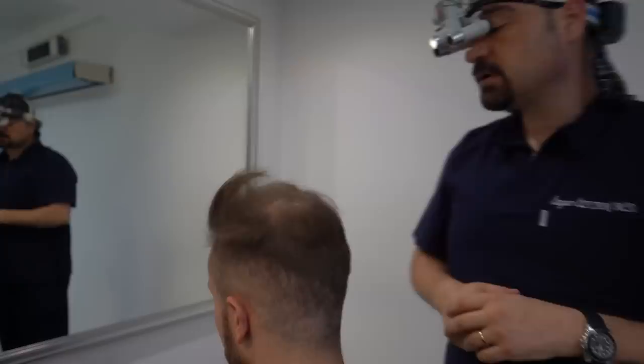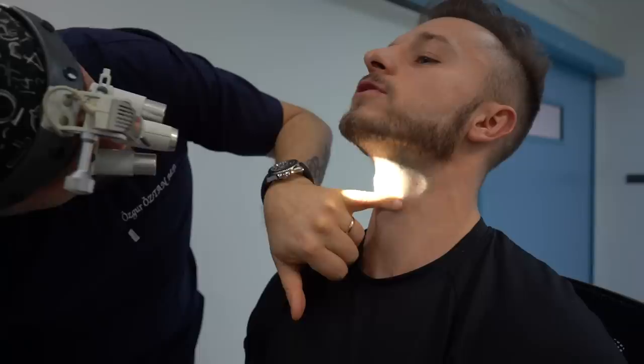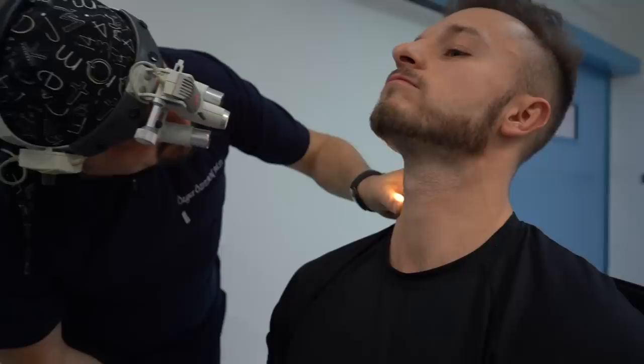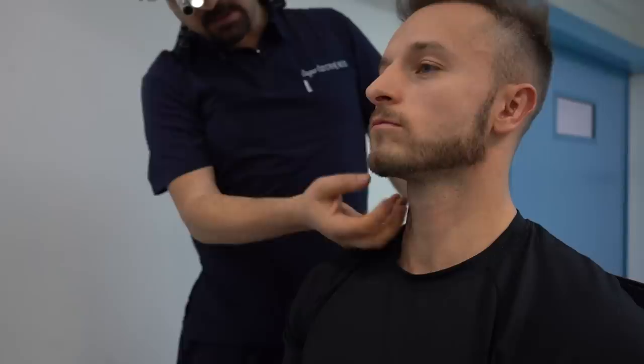The beard quality looks good. The density is not high — looks like around 20 grafts per square centimeter. As I told you, I have to measure the entire area and density and I will let you know. The advantage is the color difference is not too much between the hair and beard. But beard hair is much thicker — it's always thicker.